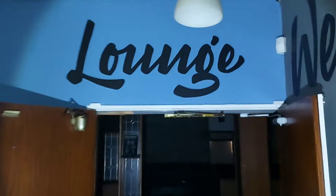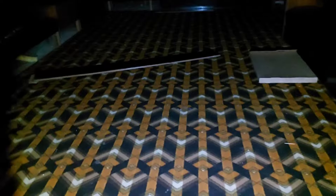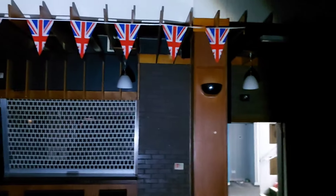Look at the other bar. Lounge bar — kind of closed during Covid — got the in and out bits. Nice little lounge area, got that old fashioned carpet. A little bit of flags up.